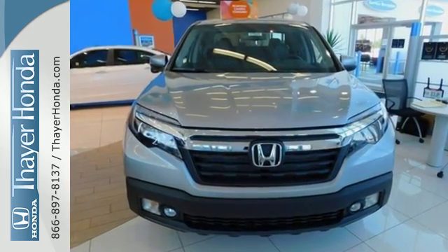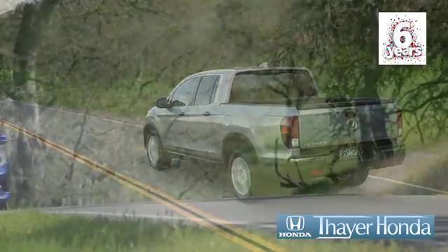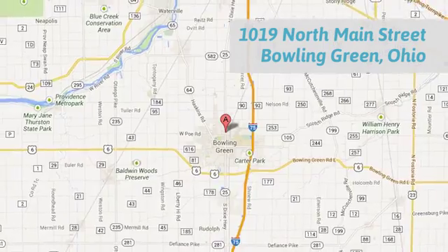See it for yourself today. Say your Honda is happy to pass the savings and quality on to our customers. Call, click, or stop in today. We are conveniently located at 1019 North Main Street in Bowling Green, Ohio.